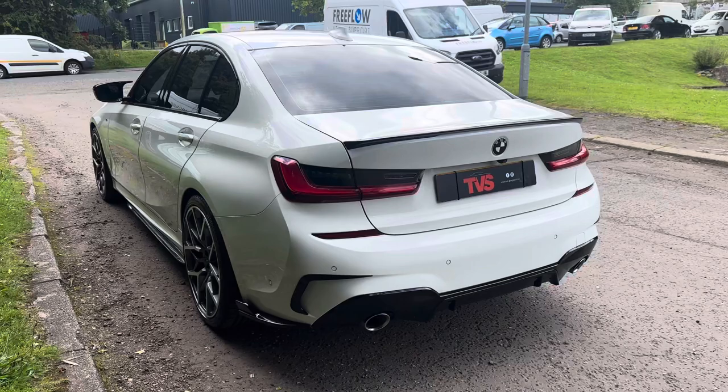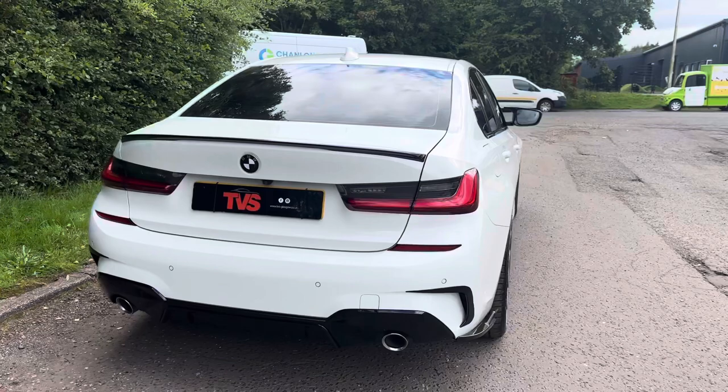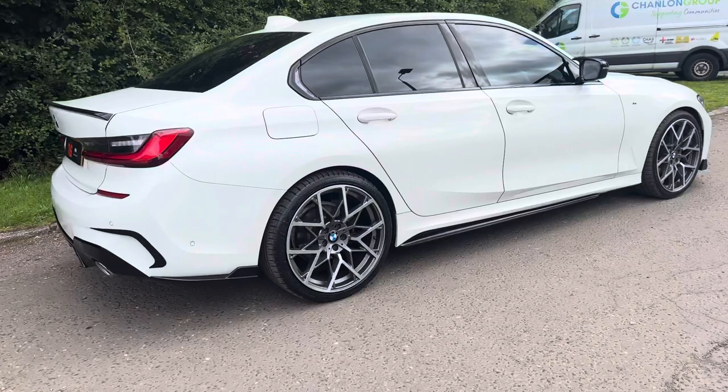It's got BMW main dealer service history and has just been serviced for sale by a trusted BMW independent with the iDrive updated. It is sold with a fresh 12 months MOT with zero advisories. Platinum warranty is included, as is 12 months AA roadside assistance.